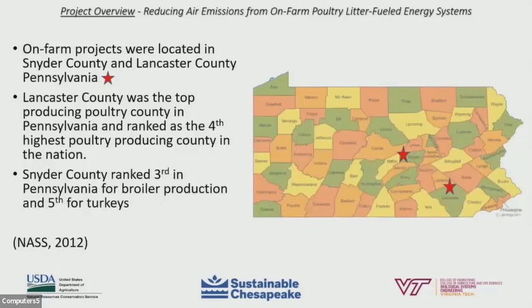The existing on-farm poultry litter energy projects were located in Pennsylvania. One was on a farm in Snyder County, Pennsylvania, and the other in Lancaster County, Pennsylvania. Lancaster County was the top producing poultry county in Pennsylvania and ranked as the fourth highest poultry producing county in the nation, while Snyder County ranked third in Pennsylvania for broiler production and fifth for turkeys, according to the Census of Agriculture from 2012. The stars on the map indicate the relative location of each farm project.